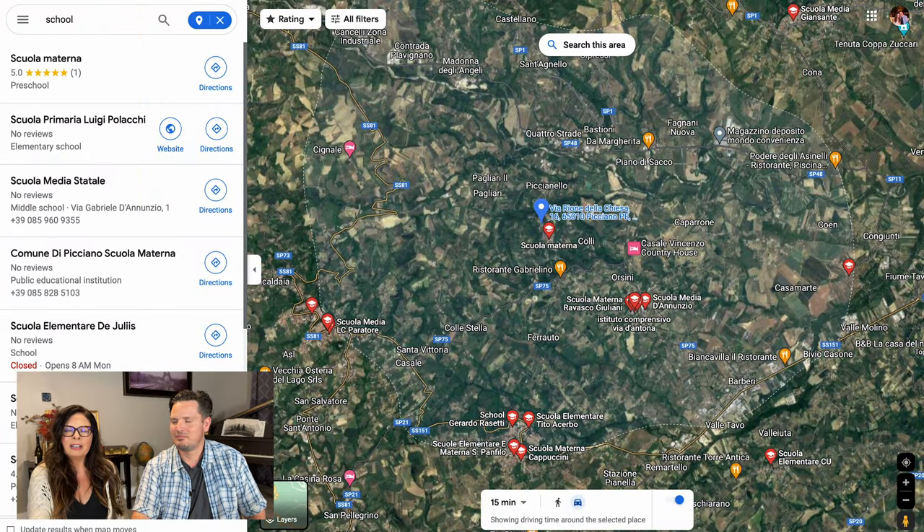So schools — we don't have any kiddos, but there is a preschool in town, and all of the red dots you see are other schools within that 15 minute drive.